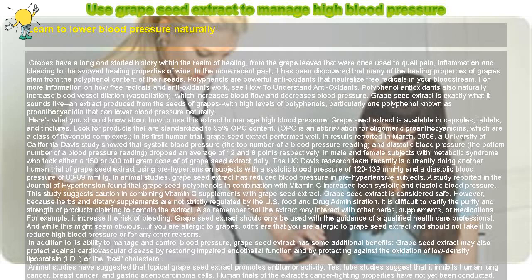Polyphenols are powerful antioxidants that neutralize free radicals in your bloodstream. Polyphenol antioxidants also naturally increase blood vessel dilation — vasodilation — which increases blood flow and decreases blood pressure.